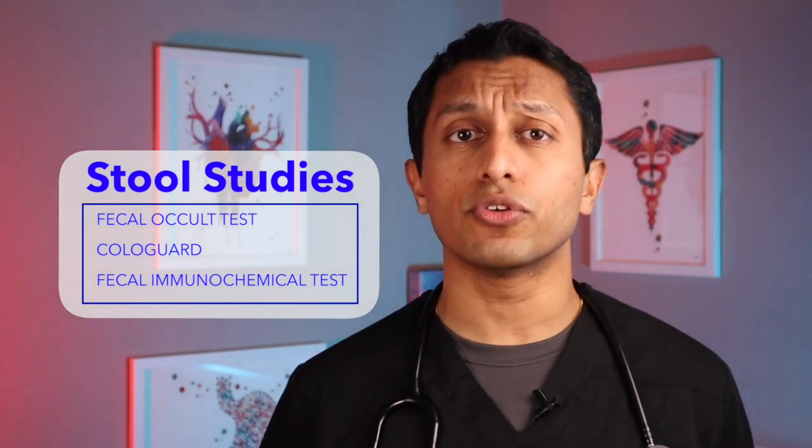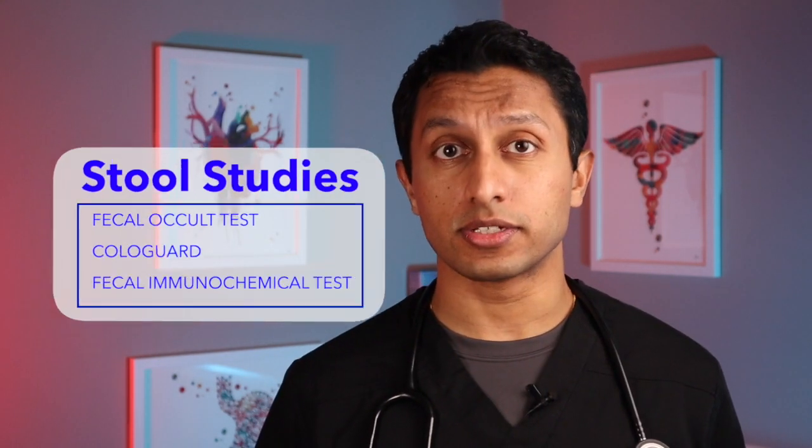The two we're going to focus on today are Cologuard and FIT, otherwise known as fecal immunochemical test. Remember, stool studies for screening should only be used for those who have an average risk for colon cancer and should never be used in someone who is at high risk.